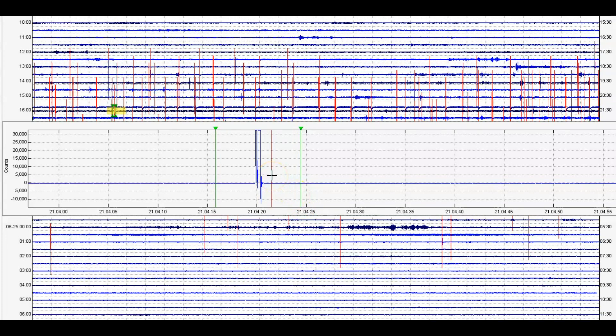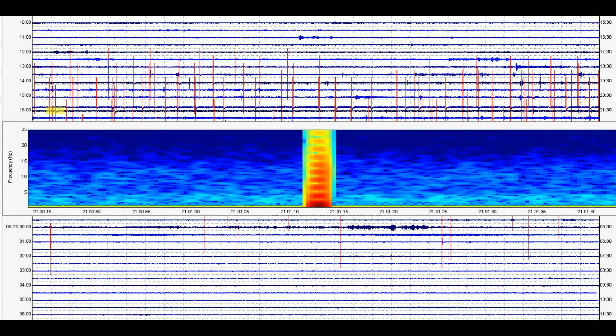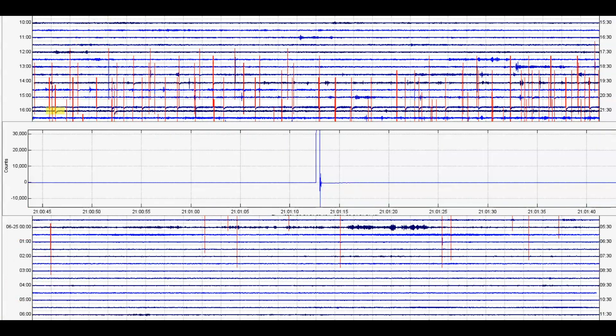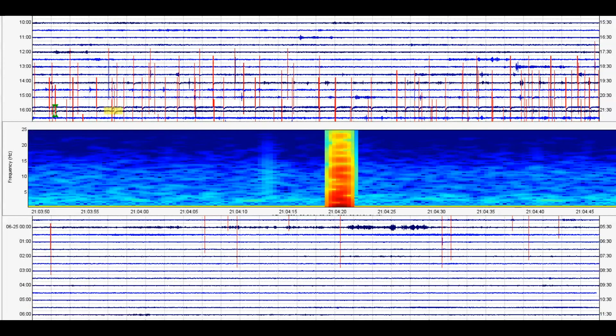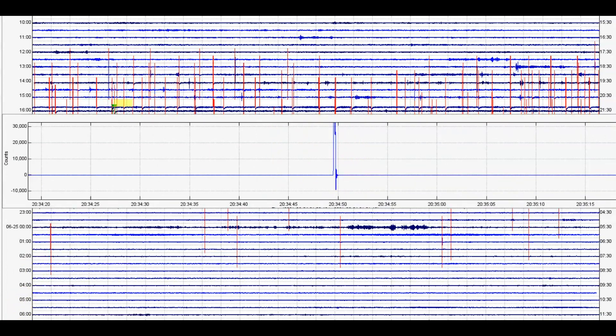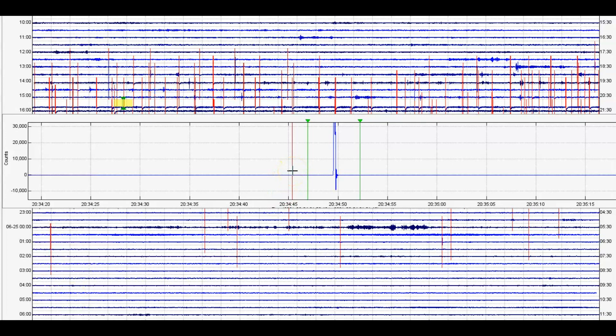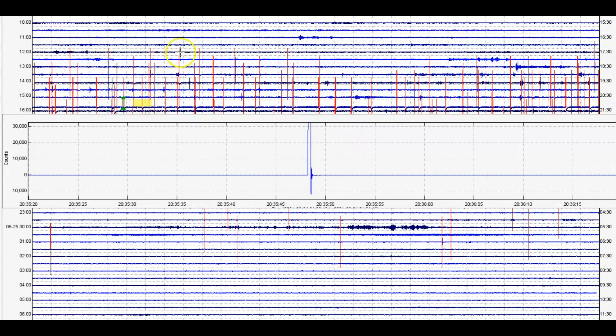This one right here is a magnitude 0.89. Here's one at 4 o'clock yesterday afternoon — another very small one, magnitude 0.76. We got another one on the same line at 21:04 universal time, so 4:04 yesterday afternoon, and that one is a 0.80. We got another small one — more popping and cracking of that rock at 4:34 Central Daylight Time, or 20:34 universal time. That comes in as a magnitude 0.50. And then another small one.